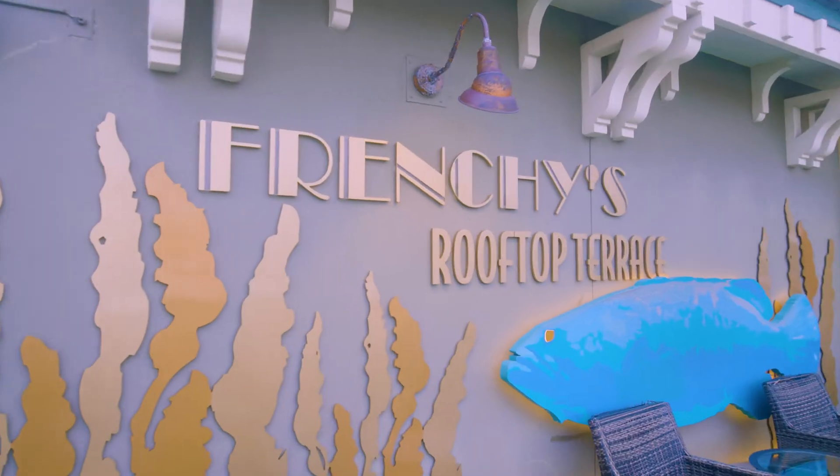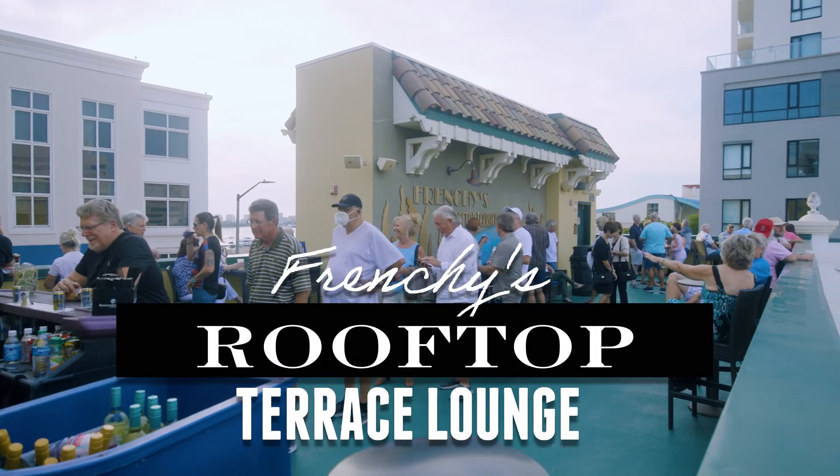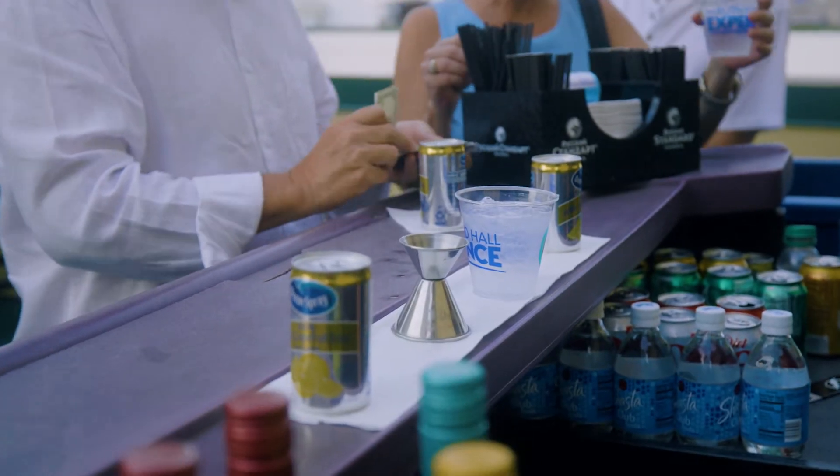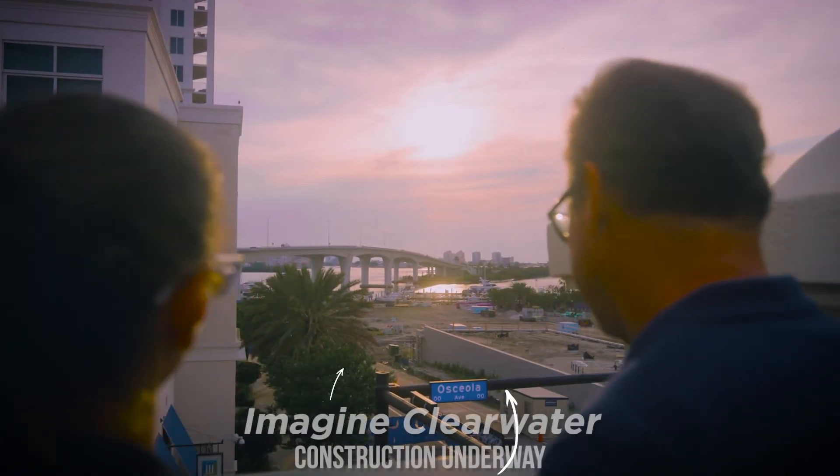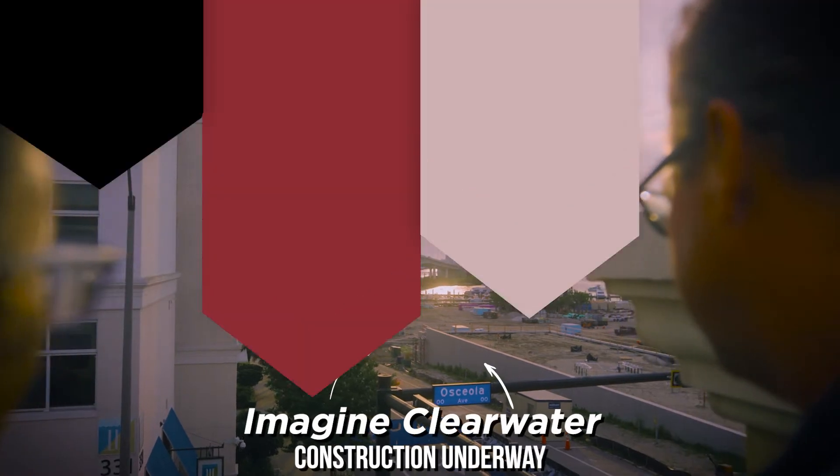Go one more floor up to the Frenchy's Rooftop Terrace Lounge, which offers the ultimate happy hour experience. You can enjoy a drink or snack while taking in the beautiful sunset across the Clearwater Memorial Causeway.